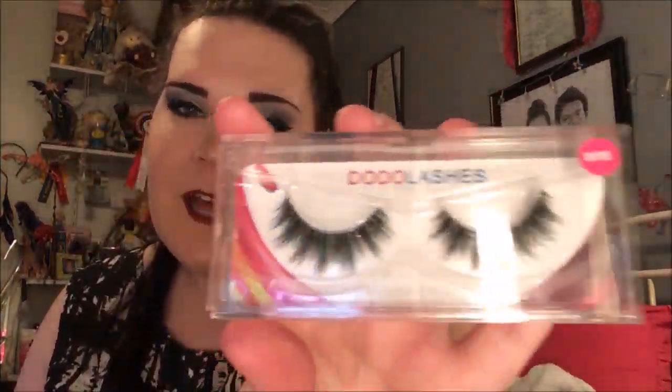For lashes, I love Dodo in D115. I've been a lash fanatic lately - I don't tend to wear them every day, more of an occasion thing, but lashes are amazing. I do have a discount code for Dodo so I will link that down below.